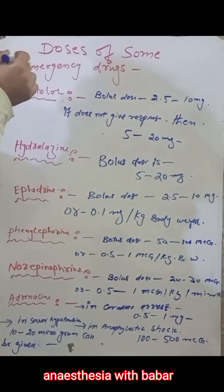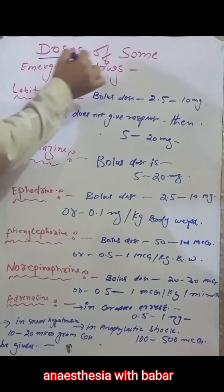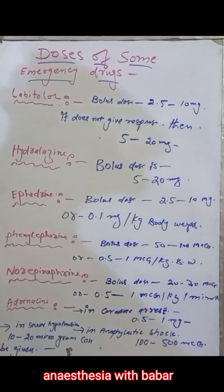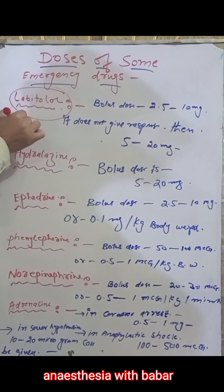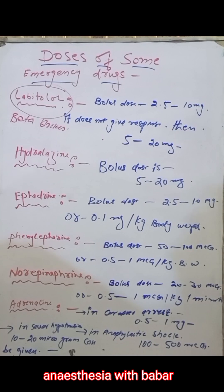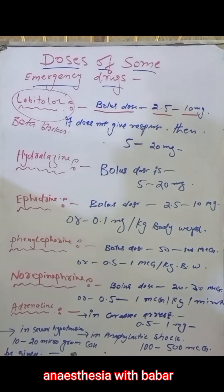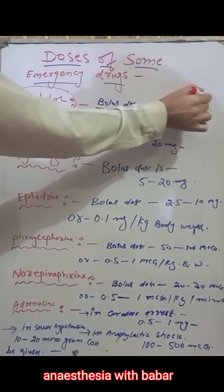Today we are going to start a new lecture about emergency doses of some emergency drugs. The first drug is labetalol, which is a beta blocker. The dose of labetalol is 2.5 to 10 milligrams as a bolus. If it doesn't give a response at this dose, then you can give up to 20 milligrams as a bolus dose.